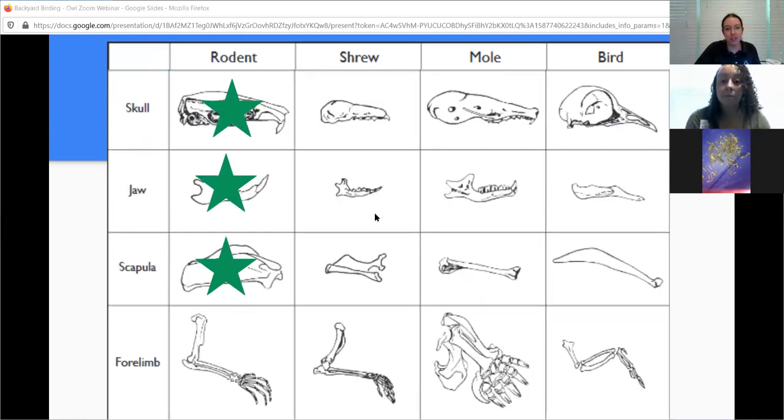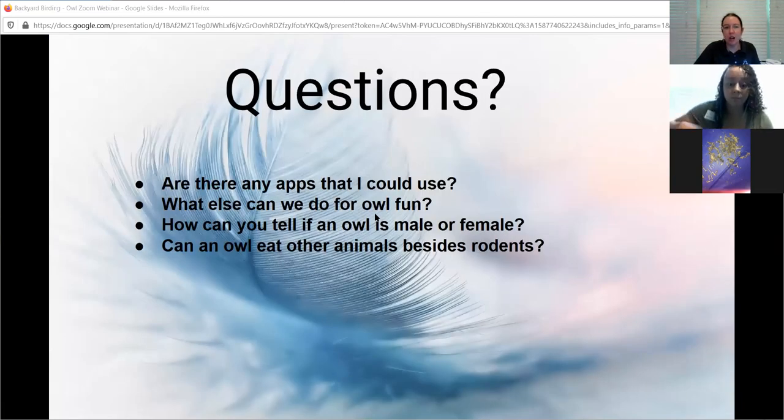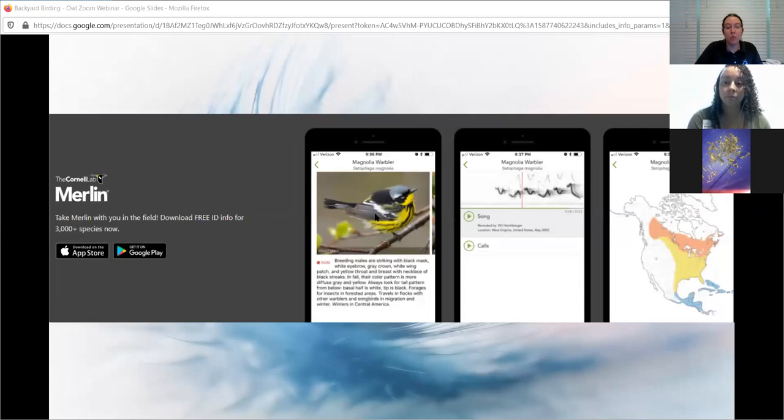Let's take any questions you have - you can put those in the chat. One question is: are there any apps you can use to identify birds? One app I use - and I don't work for Cornell Lab, but they have great research - there's a free app called Merlin. You can put it on your phone and check a bird by sight, by sound, or by region. They have calls that males, females, or both make. Merlin is a free bird identification app.